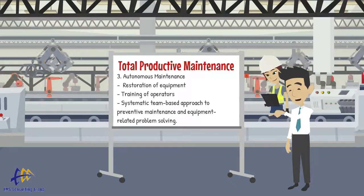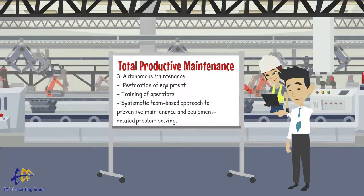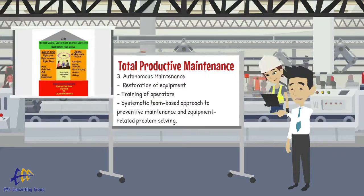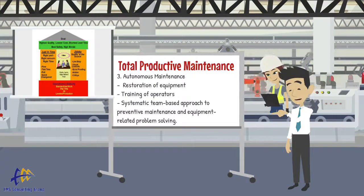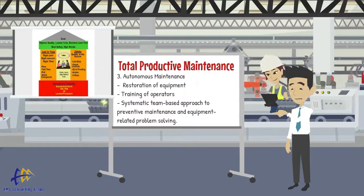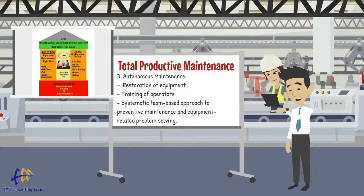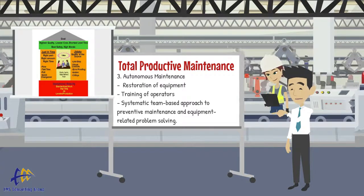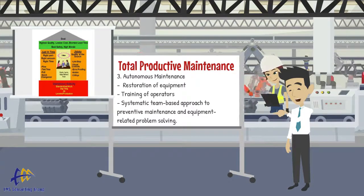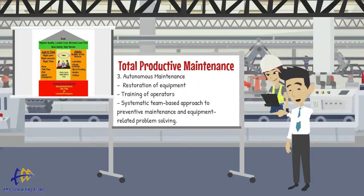These three areas of focus together result in an increase in operational stability. Note that TPM falls under the operational stability foundation of the TPS — Toyota Production System — house. If our equipment is performing consistently, it makes it much easier to work toward just-in-time and built-in quality. On the other hand, if the equipment is performing poorly, it can throw the proverbial wrench into the works.